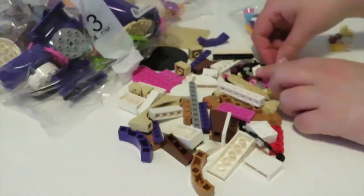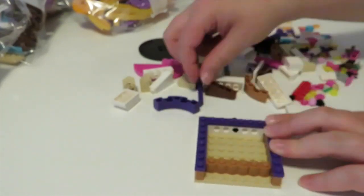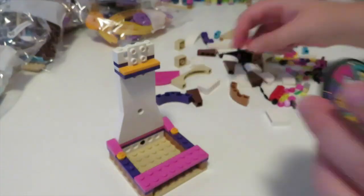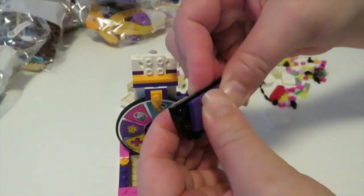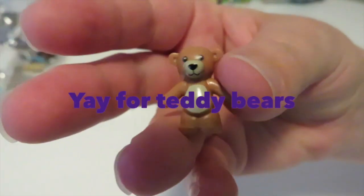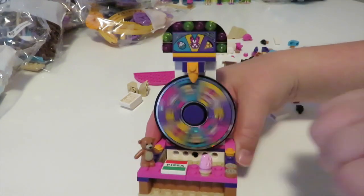We move on to our next bag which also includes Stephanie looking fantastic in her silver shoes. Our next side build is this super fantastic spinning prize wheel, also using very similar colors — the nougat, dark pink, and dark purple. We also have some touches of that beautiful bright light orange in there as well, and a fantastic spinning sticker wheel piece too, which I think is really awesome. I do really like the playability of this set, and of course it also comes with a gorgeous teddy bear, so we can't go wrong with that.